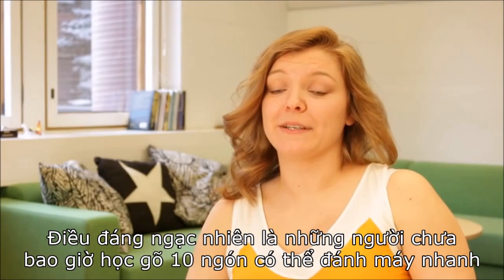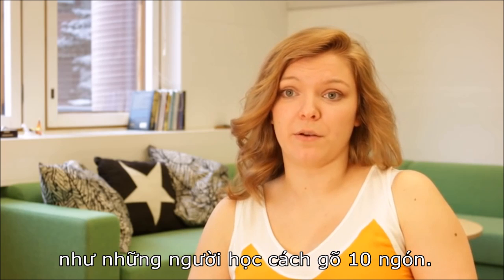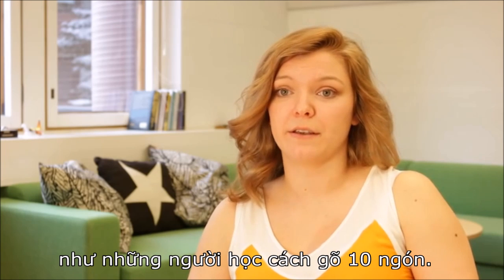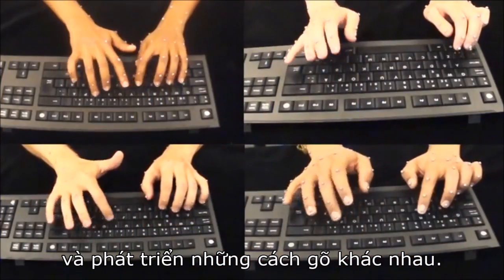The most surprising thing was really that on average people who never took a touch typing course could type as fast as those that learned to use all 10 fingers. But it also turns out that people type very differently and develop all kinds of different strategies.